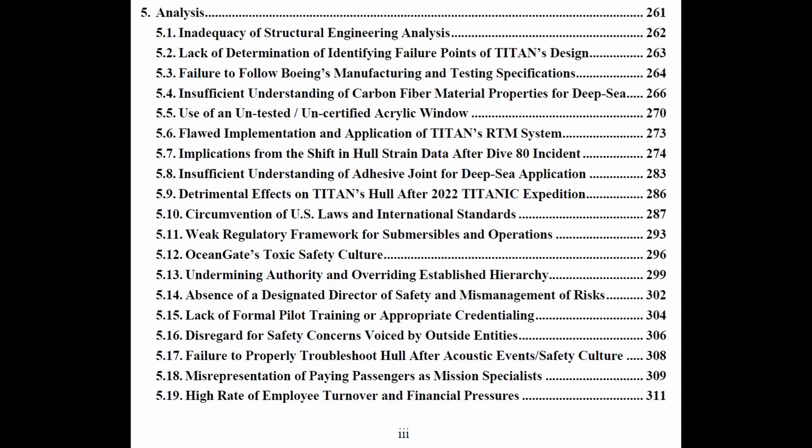Other key issues included insufficient understanding of carbon fiber and fiber material properties for deep sea, and use of an untested, uncertified acrylic window.